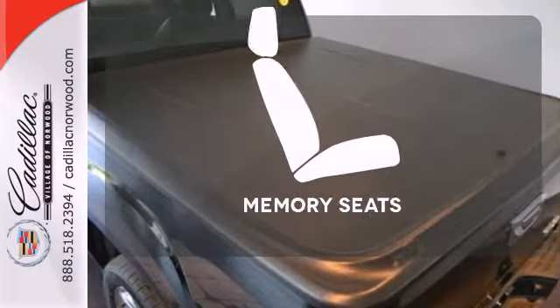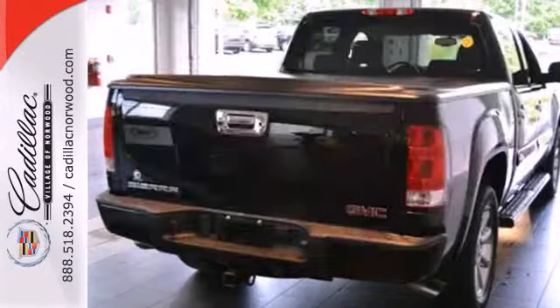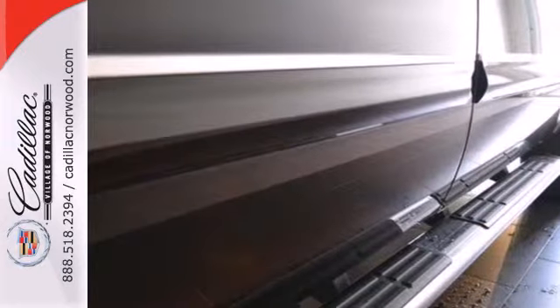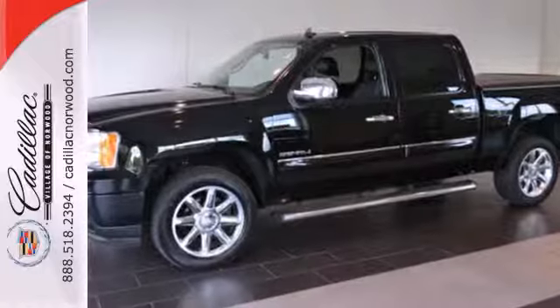The memory seats will adjust to your preferred position so you are always riding comfortably. Whether you need a truck for work or everyday transportation, this versatile and value-packed GMC Sierra is a perfect choice.